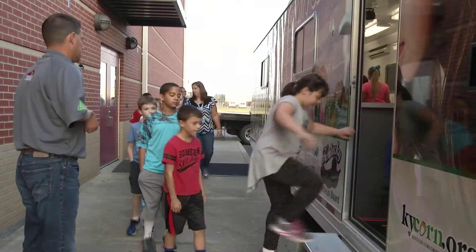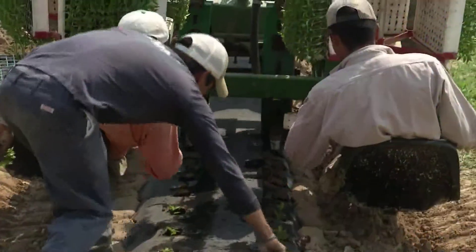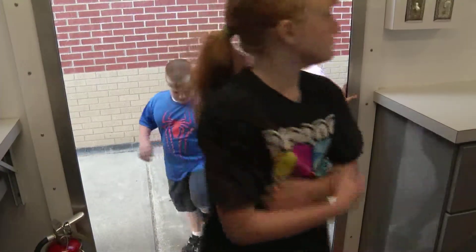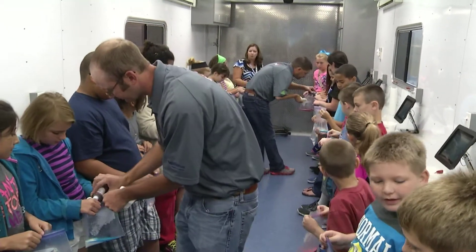Today you will be entering the Mobile Science Activity Center to complete an agri-science activity selected by your teacher. This activity will be related to agriculture, which is the science of producing crops and raising livestock for food and renewable resources we use every day. Before you enter the Mobile Science Activity Center, however, we want you to observe a few rules so everyone will have an effective but fun learning experience.